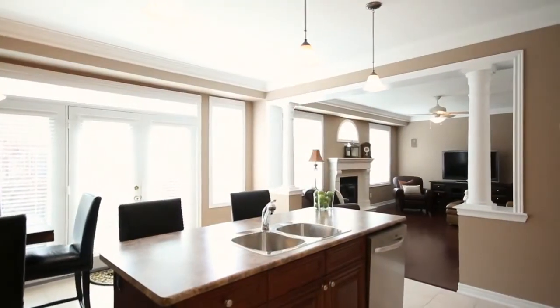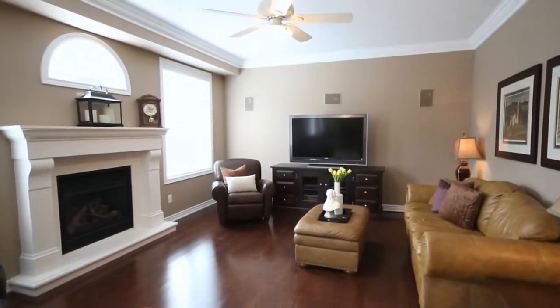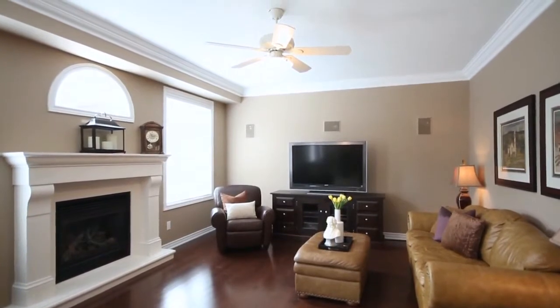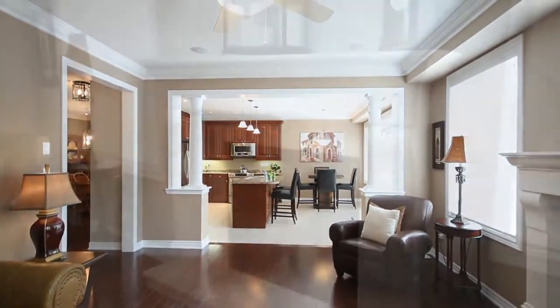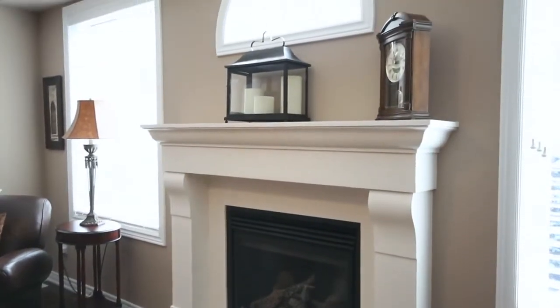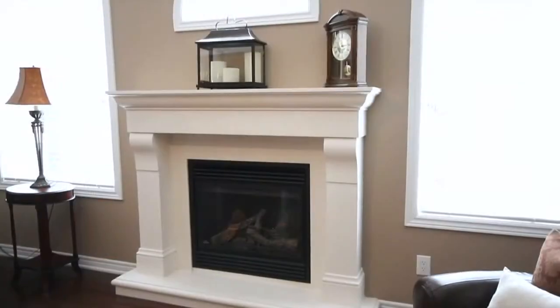Immediately off the kitchen is the great room. This beautiful oversized family space is finished in lush dark hardwood, with recessed pot lights and built-in speakers. One of my favourite features of this home is the décor finish to the beautiful fireplace.